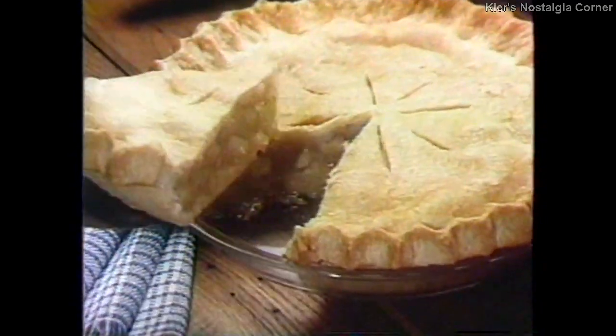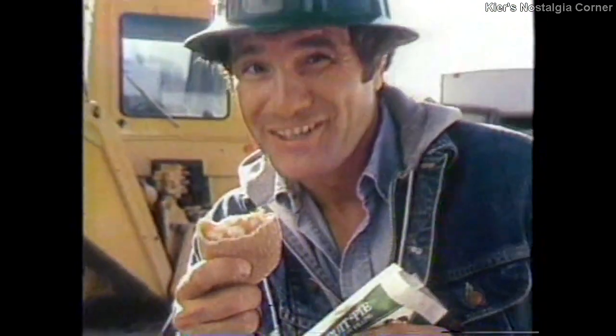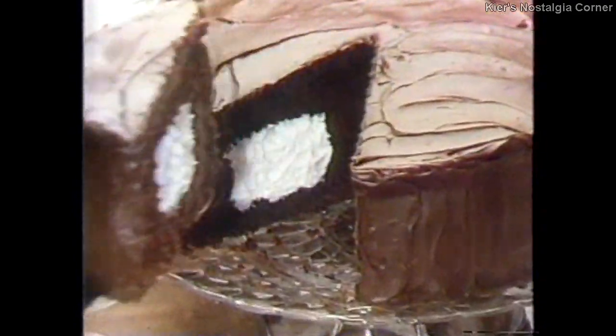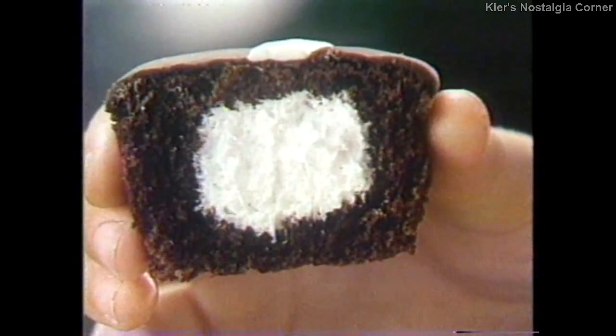I take care to use real apples in my fruit pies. So does Hostess. Real apples. Caring means my chocolate cake has a creamy surprise — like a Hostess cupcake.